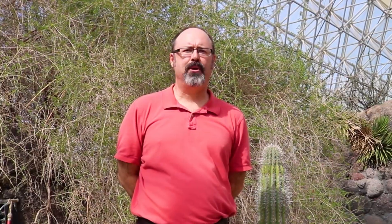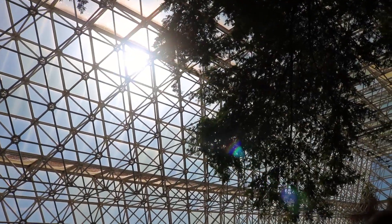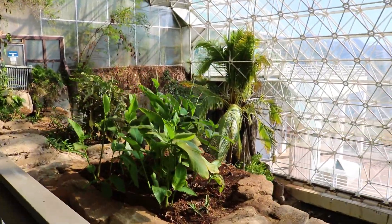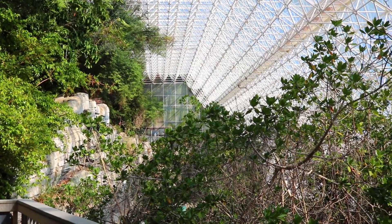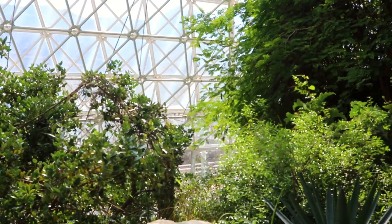My name is Matt Adamson. I'm the Program Manager for Education and Outreach and we are inside Biosphere 2. This is a simulated model of Earth — Biosphere 1 — in Southeastern Arizona near Tucson, Arizona.